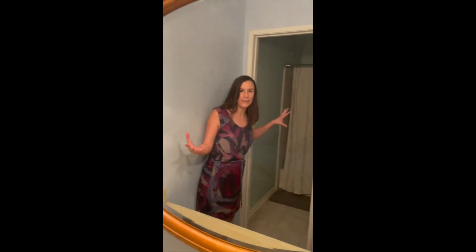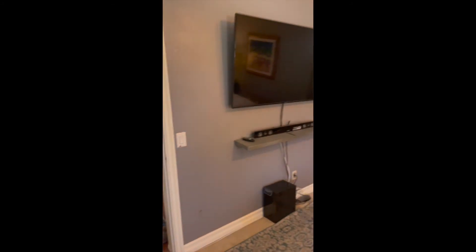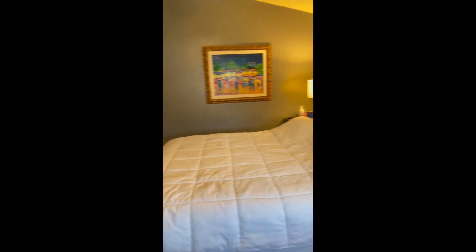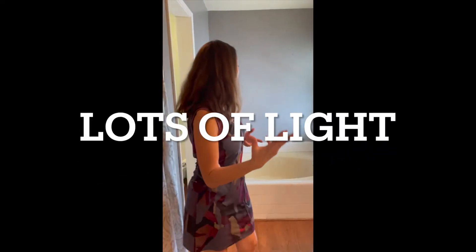Another bathroom here — nothing too crazy, but it's definitely a full bath. That's all you need to know. And then moving into the master, which has a lot of light. Nice walk-in closet, and then we also have a full bath.